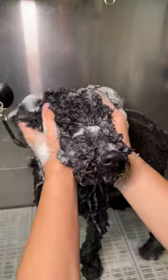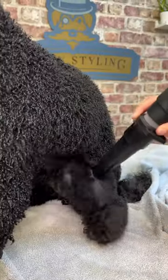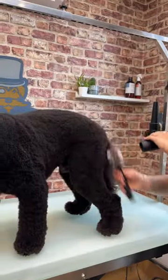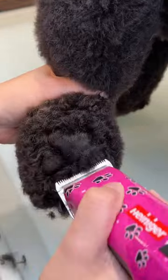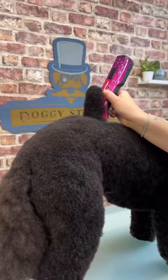Poodles are famously people-orientated dogs, and they're frequently described as velcro dogs by their owners. Miniature poodles and their smaller toy cousins are bred as companion dogs more suited to life in the city. They still retained the high intelligence of the standard poodle, along with an energetic, friendly disposition.